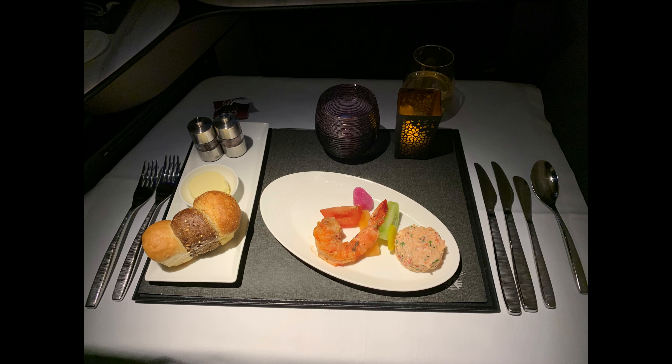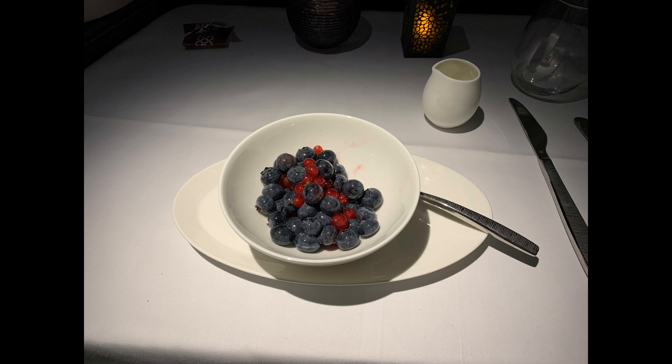The appetizer is a lobster salad with prawns, bread, butter, and a glass of wine. The main course is a seared salmon and scallops with a buttery lemon cream sauce, some mixed vegetables, and a serving of brown rice. Dessert was a simple bowl of mixed berries with some sweetened rose water — very simple, very tasty.